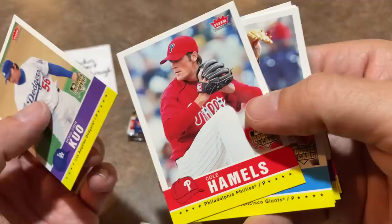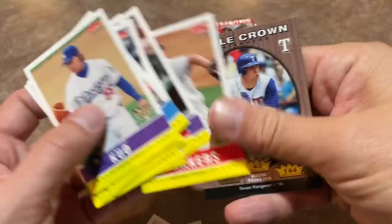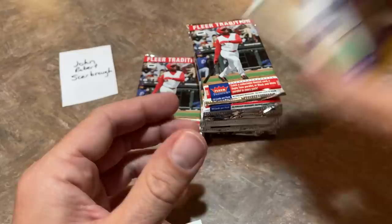There's Cole Hamels. Nothing crazy there. There's Triple Crown Contenders — Mark Teixeira insert card.